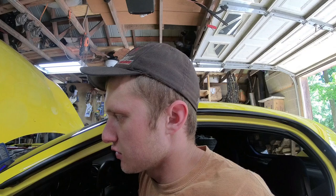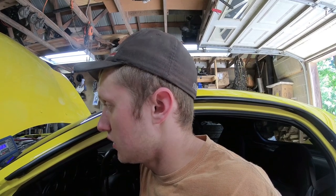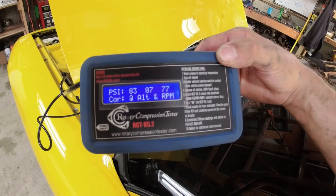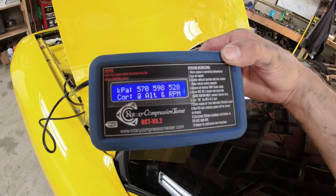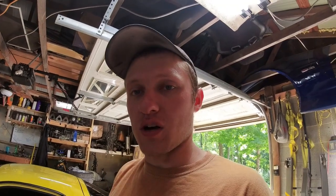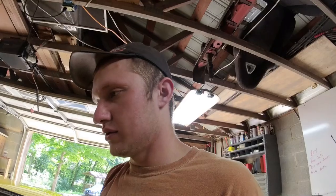Rear rotor — cranked it three times, pretty much normalized. We've got 83, 87, 77. This compression tester records the cranking speed — you can see the RPM there at 256, which is actually really fast. This car has the upgraded RX-8 starter. Corrected numbers: 83, 87, and 77. With that cranking speed being so high, it doesn't really have to do much RPM correction. The reason it does an RPM correction is because if you have a slow starter, higher compression is going to show a lower number with a slower starter. This starter has no problem cranking this over.